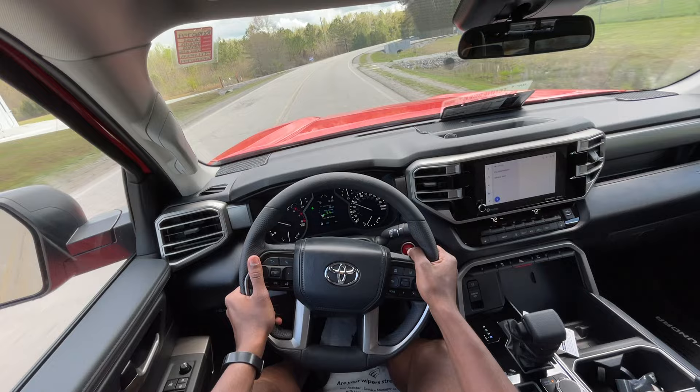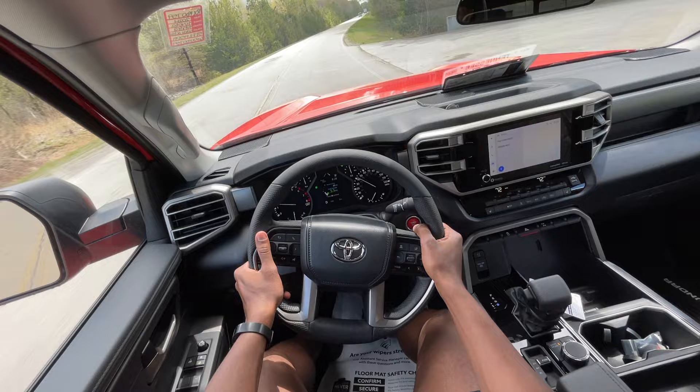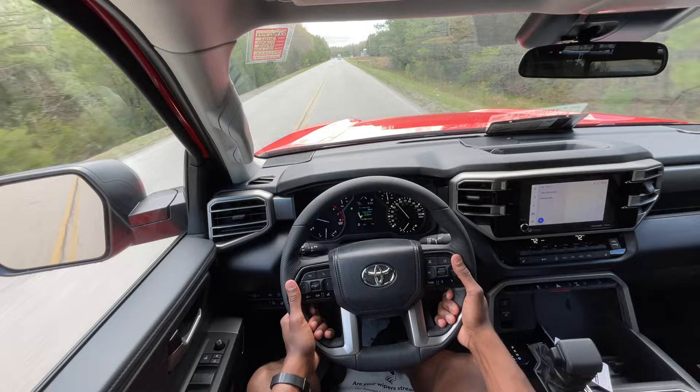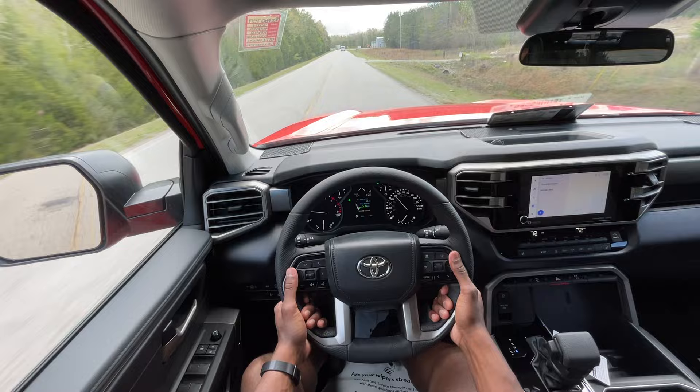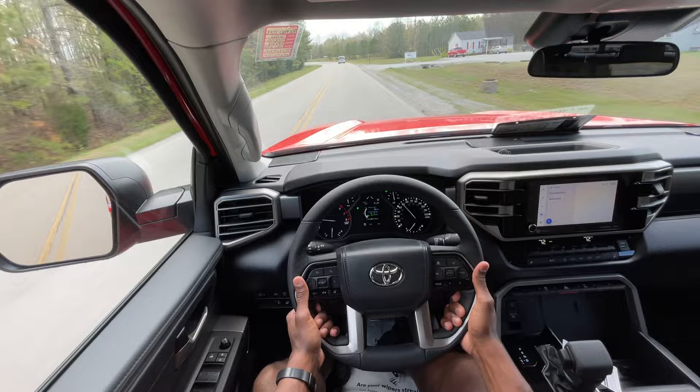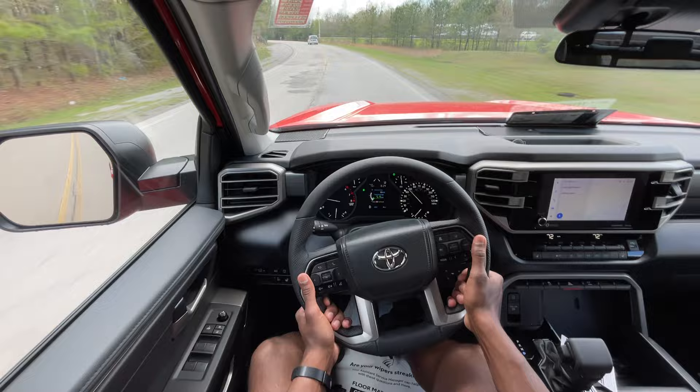If you get one with the i-Force Max engine, the crazy thing is with that hybrid setup, you're not necessarily getting better highway fuel economy than the Tacoma, but you're getting about the same city fuel economy — which is wild to think about with a heavier truck and bigger motor. Especially in stop-and-go traffic, having that extra power coming through a battery is just a neat setup.